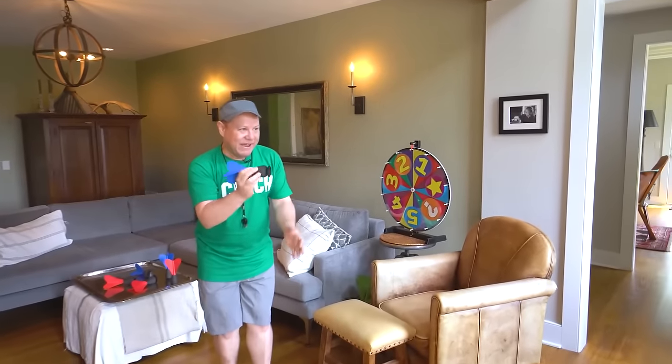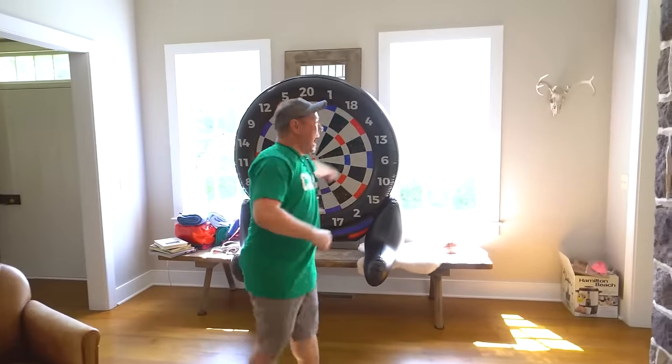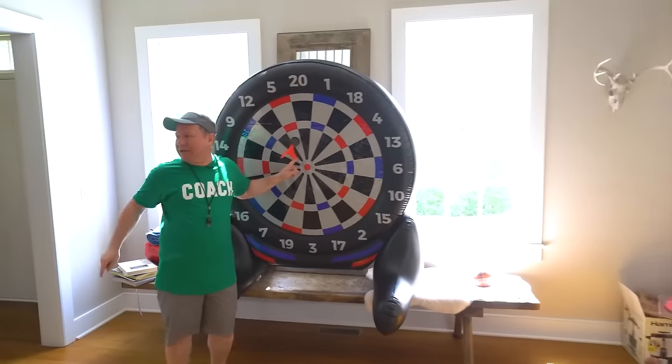He says he's gonna do it — lucky dart tonight! He got it! Look, take a picture!